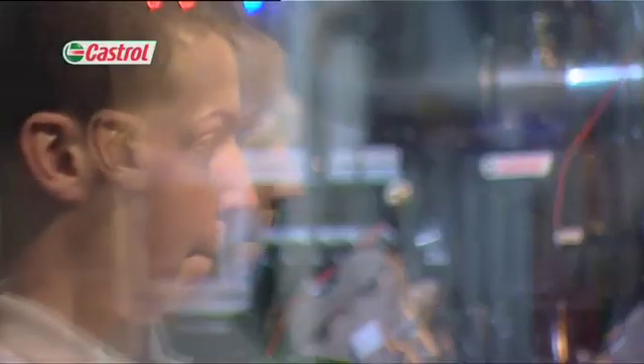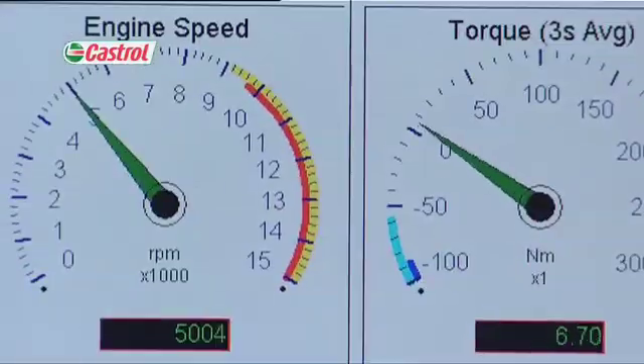A complex control system enables us to program a wide range of conditions for the test, which may have hundreds of different stages, each with varying temperatures, speeds and loads. All our tests vary in length and style, ranging from short trips to the shops or high speed motorway work through to full race track simulation and beyond.